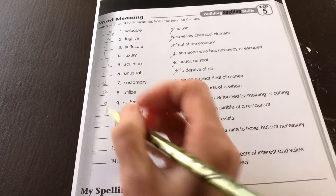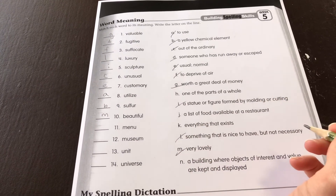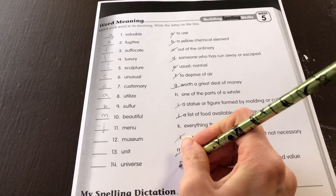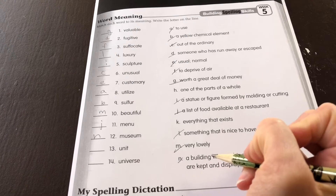10. Beautiful. M — very lovely. 11. Menu. J — list of food available at a restaurant. 12. Museum — a building where objects of interest and value are kept and displayed.